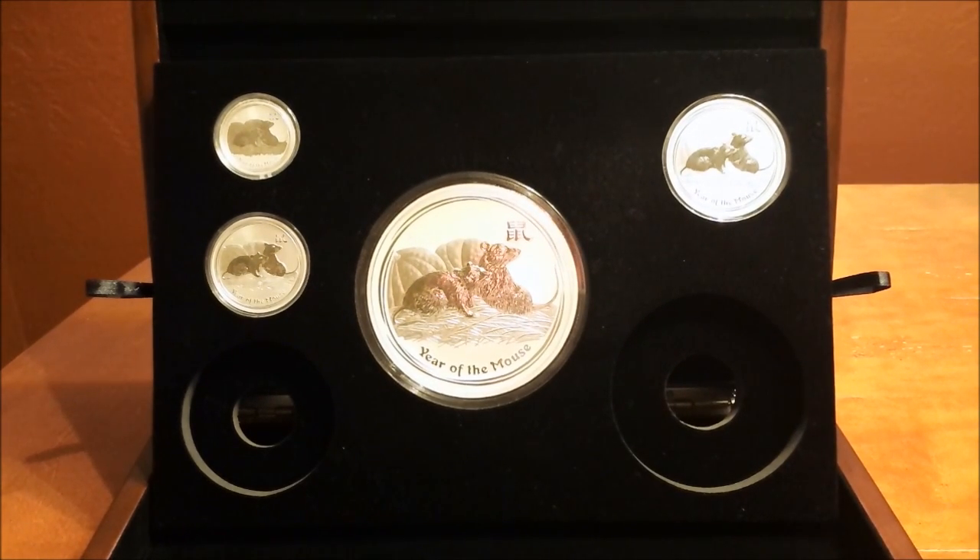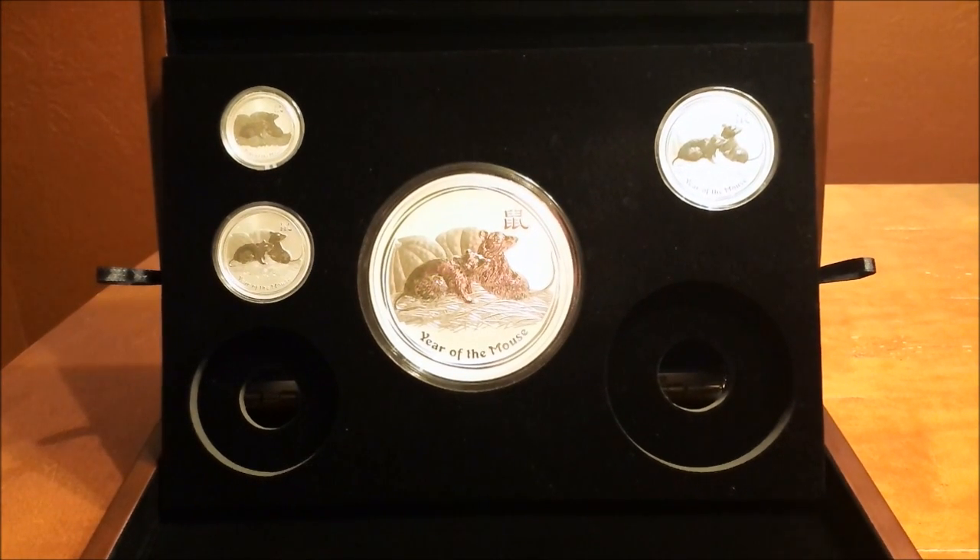Alright guys, my next unboxing of the lunar coins should be another one of these coins. Hope you liked this — please like, comment, subscribe, and I will see you soon. Thanks for watching.